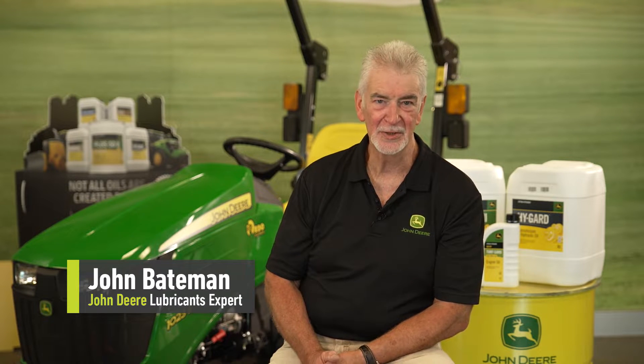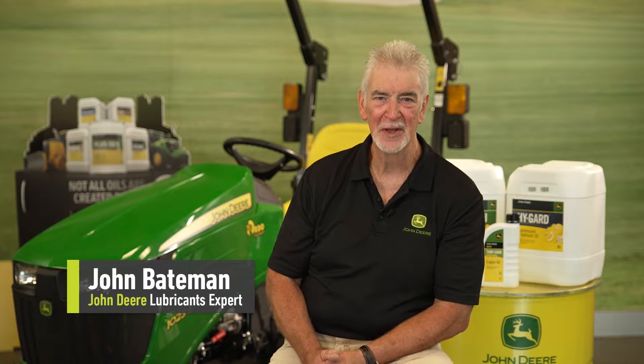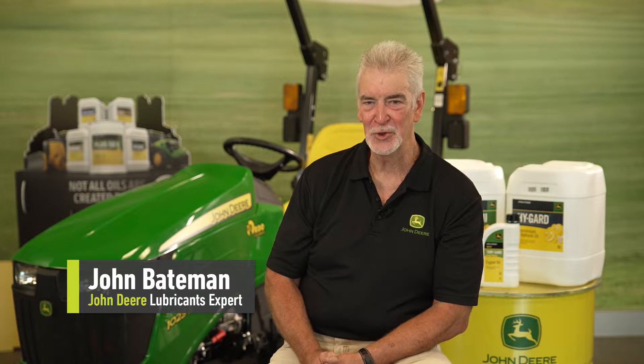Welcome, my name is John Bateman. I'm here today representing the John Deere lubricants business, and I'm going to take the opportunity to explain a bit about John Deere lubricants and hopefully answer some of the questions that you might have.